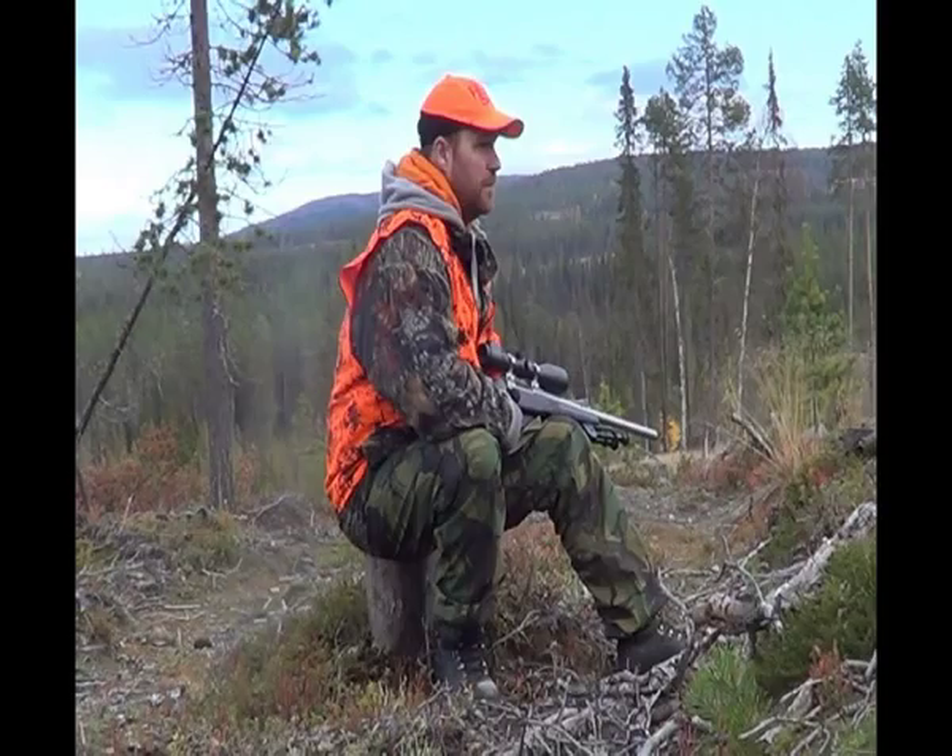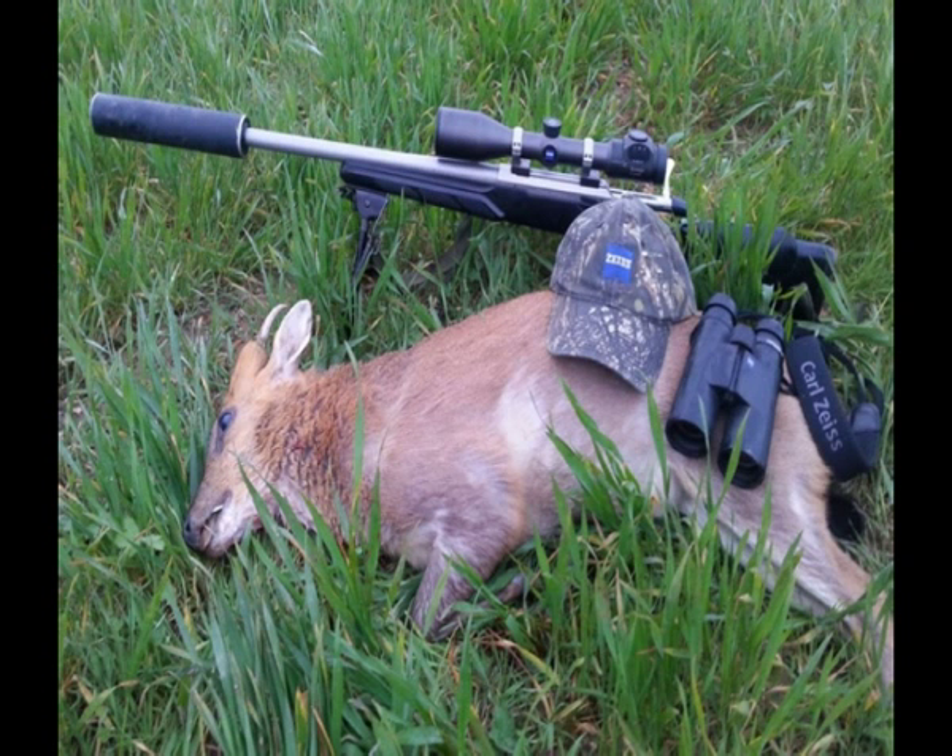When approaching a deer you have shot and believe to be dead, what should your first action be? You should touch its eyeball with a stick to make sure the animal is dead, by waiting to see if there is an eye-blink reaction.